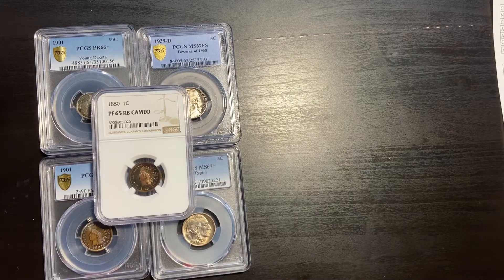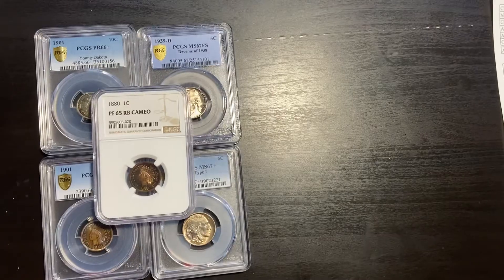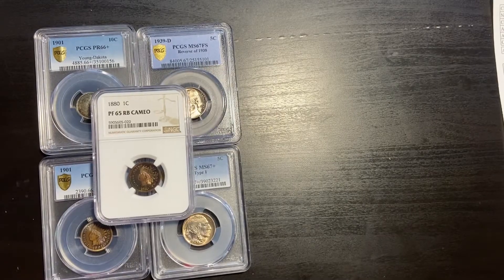Heritage Auctions, for example, if you have a TrueView from PCGS, they will use that as their photo. For coins with nicely toned images on TrueView, that could be a real advantage in terms of what that final bid price might be.